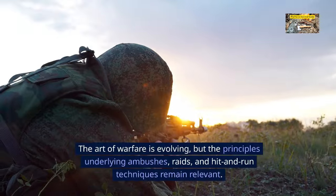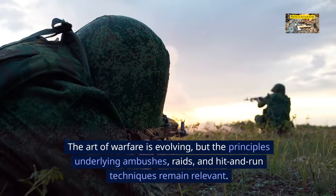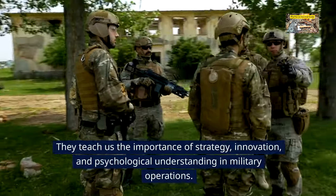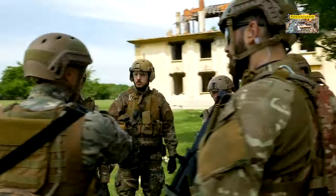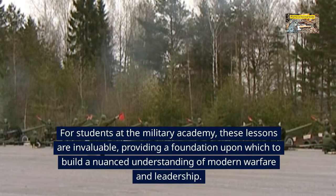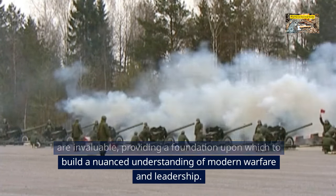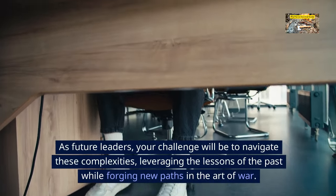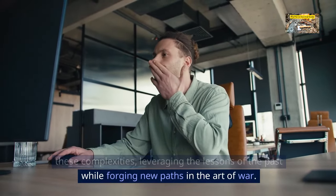Conclusion. The art of warfare is evolving, but the principles underlying ambushes, raids, and hit-and-run techniques remain relevant. They teach us the importance of strategy, innovation, and psychological understanding in military operations. For students at the Military Academy, these lessons are invaluable, providing a foundation for a nuanced understanding of modern warfare and leadership. As future leaders, your challenge will be to navigate these complexities, leveraging the lessons of the past while forging new paths in the art of war.